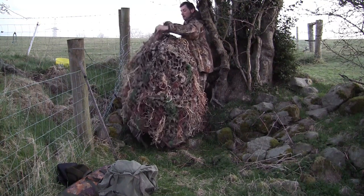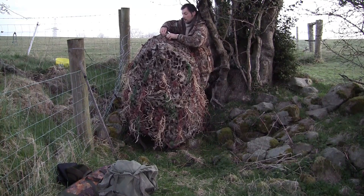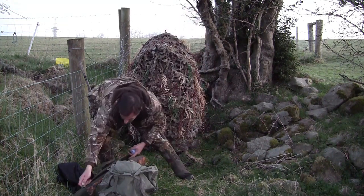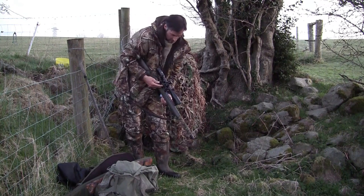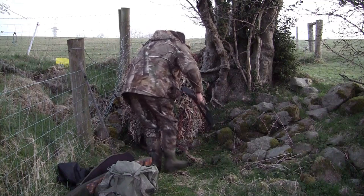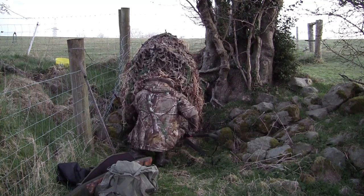I'm using the same hide — the bush chair hide from bushware.com — and as you can see I like draping a camouflaged net over the top of it. I just find it helps take that flat man-made look off of the hide and helps it blend into the surroundings.